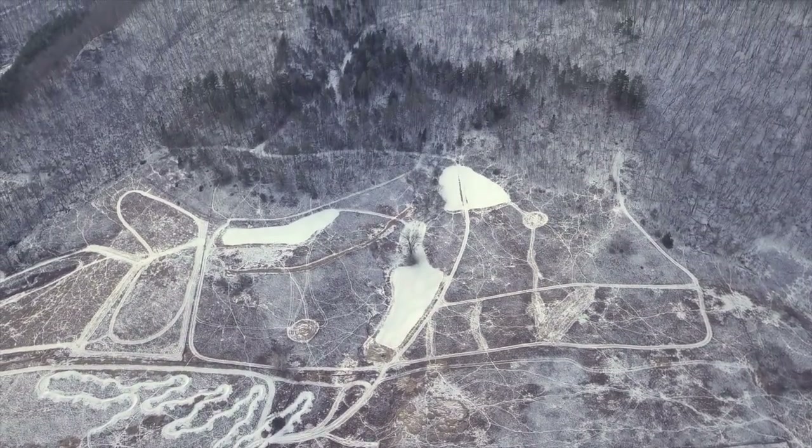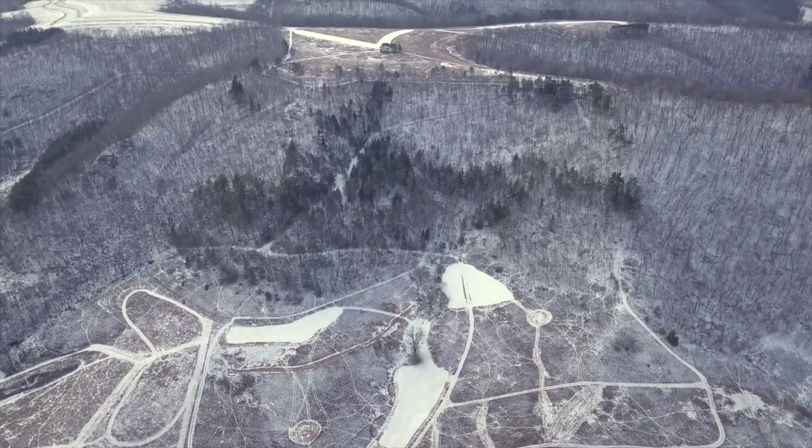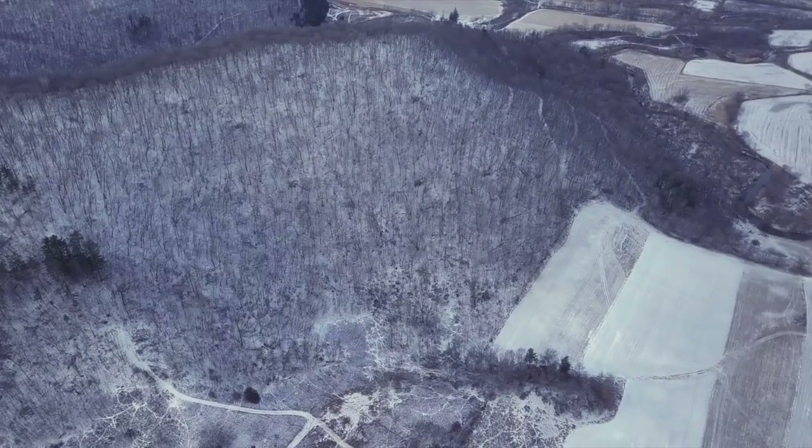A really important concept: I want you to consider the perimeter of the land you're looking at compared to the amount of edge within that land.